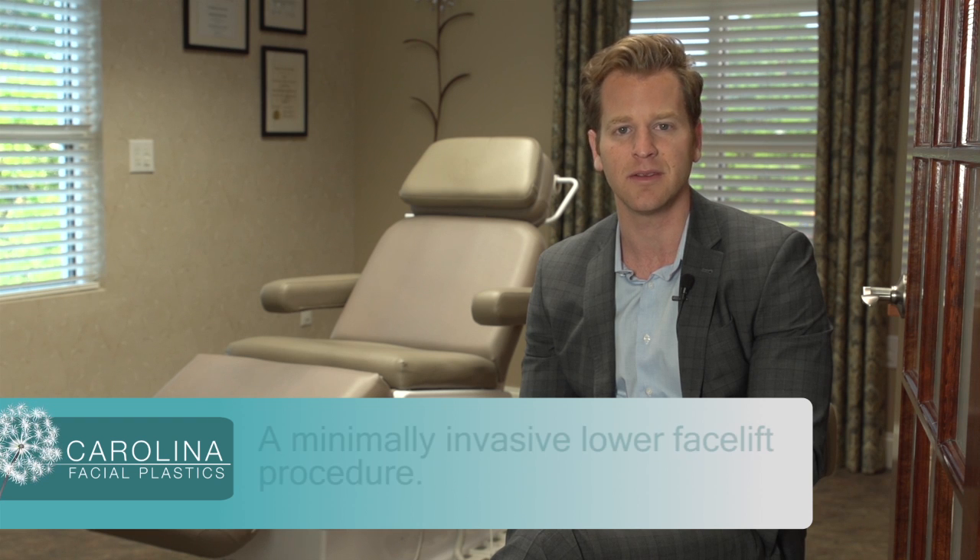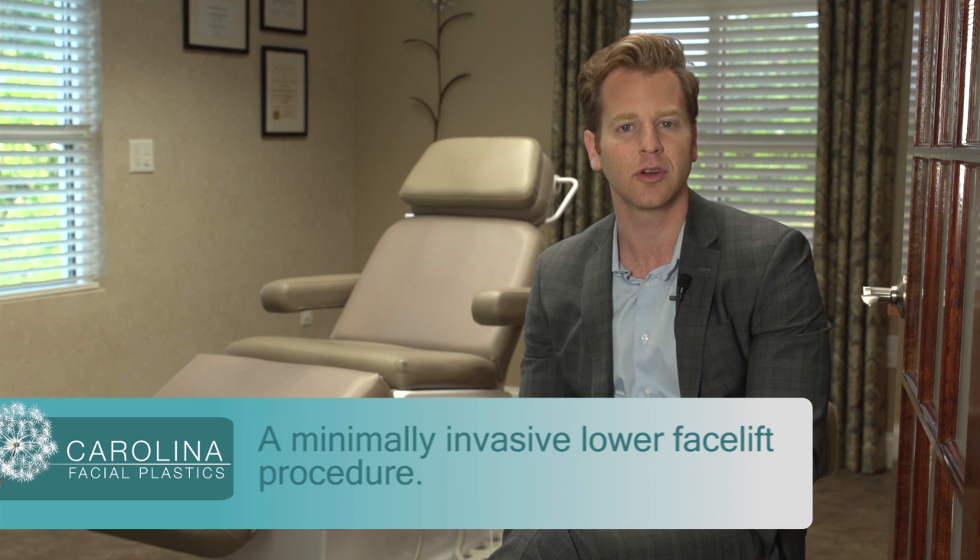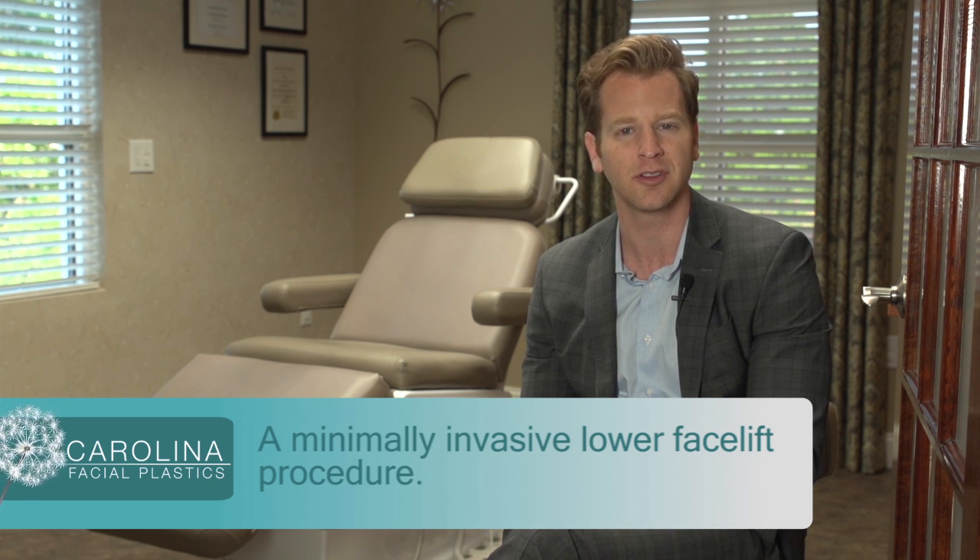Hi, this is Dr. Kolbers with Carolina Facial Plastics. In this video blog, I want to talk about who is a candidate for a mini facelift procedure. A mini facelift is a more minimally invasive lower facelift procedure. It is reserved for patients that have earlier stages of aging.